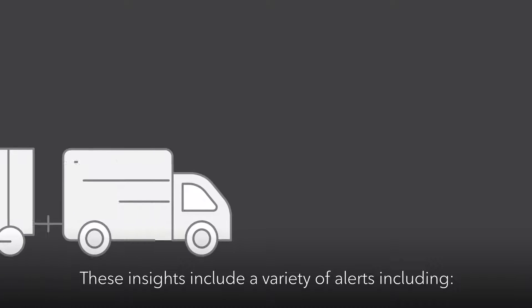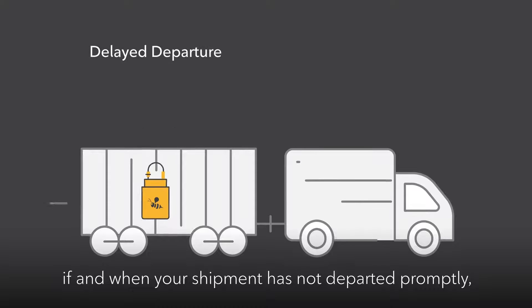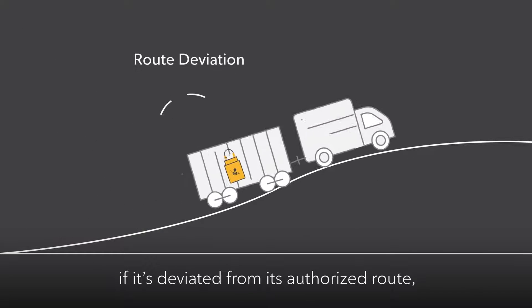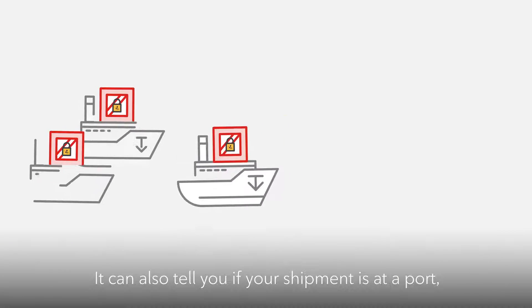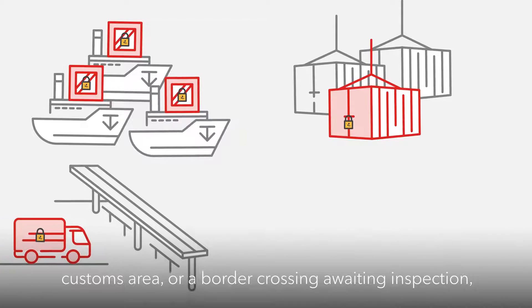These insights include a variety of alerts, including if and when your shipment has not departed promptly, if its ETA has changed, if it's deviated from its authorized route, if the door has been tampered with, or if any unauthorized event impacts its delivery schedule. It can also tell you if your shipment is at a port, customs area, or a border crossing awaiting inspection.